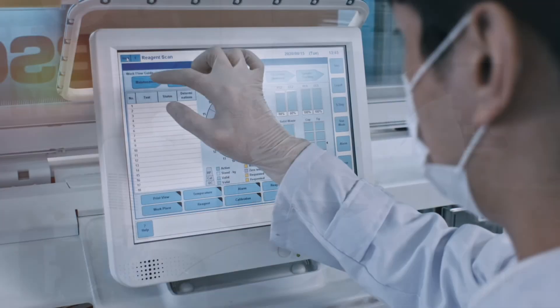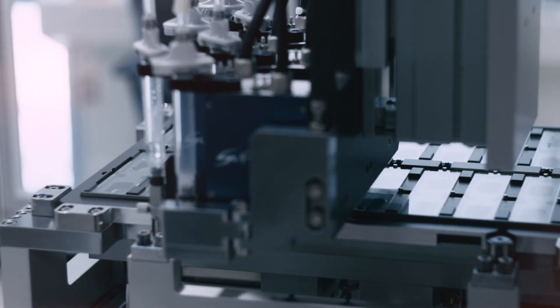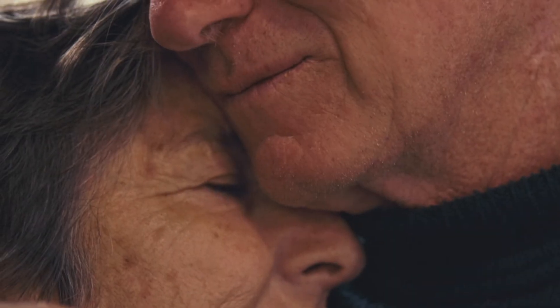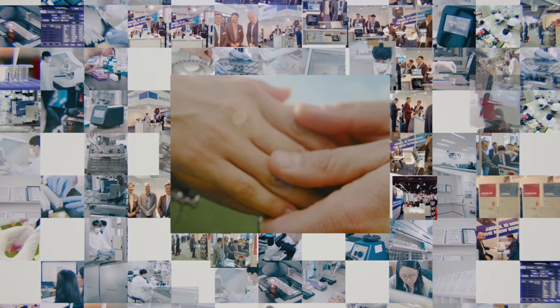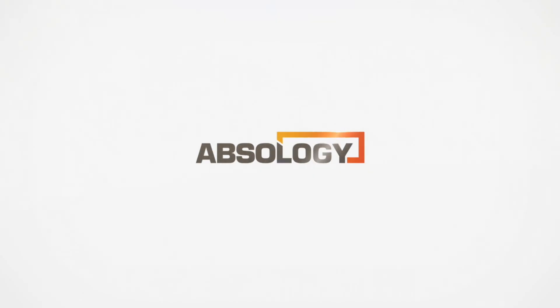Absology is strengthening its global competitiveness with accumulated know-hows of mass production and a smart production system. Absology creates a world where everyone is cared for accurately and safely. Save more lives, make healthy conditions. Absology.